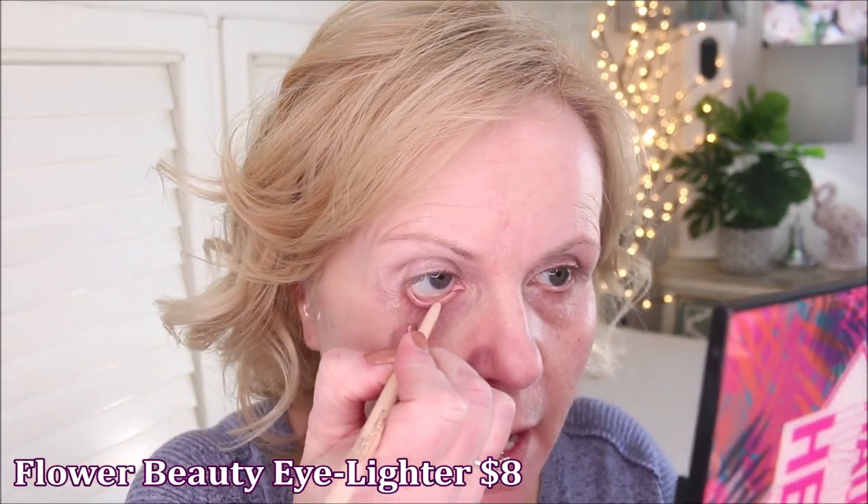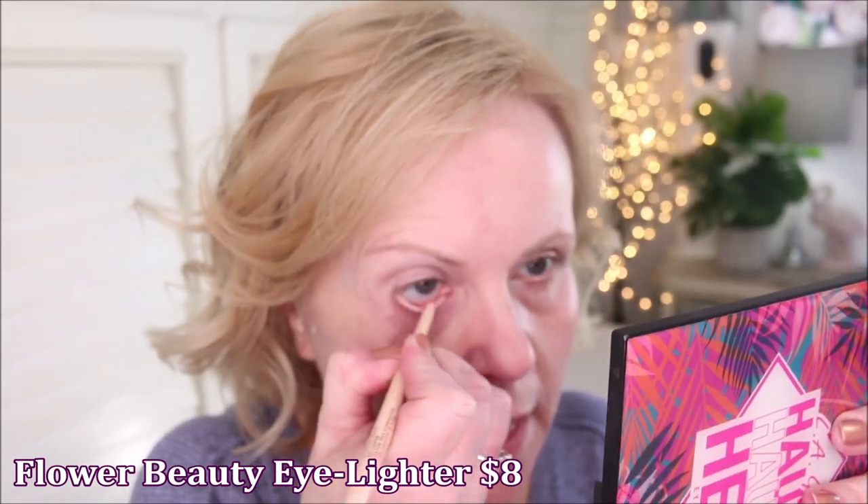This is from Flower Beauty — I believe it's called Eye Brighten or something like that. CVS is now carrying Flower Beauty, and they're also on Ulta. This brightens up that area because the redness your eyes show can often be in that inner rim, so this helps keep that area really bright. This one from Flower Beauty stays on a long time and grips really well in the waterline — I wouldn't have to reapply it for three or four hours. Nothing in the waterline stays forever because it's constantly flushing out.